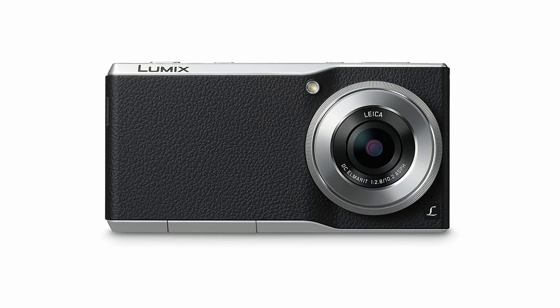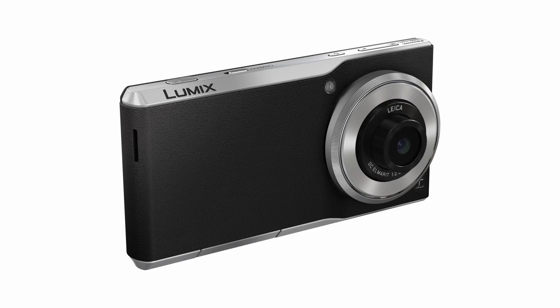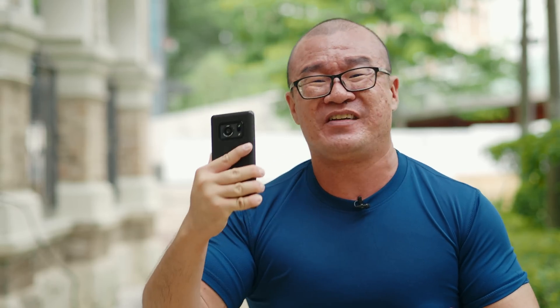Panasonic made a one-inch image sensor smartphone camera previously — there was the Panasonic CM1, but that was about seven years ago. We're not going to talk about that. But today, in modern smartphone cameras, this Sharp R6 has the largest image sensor.